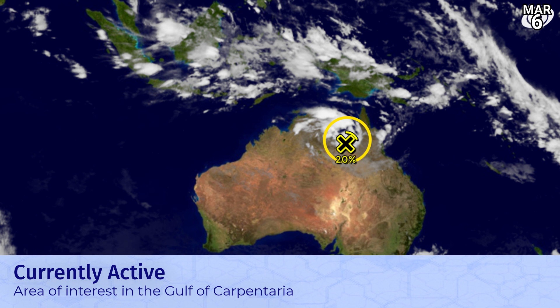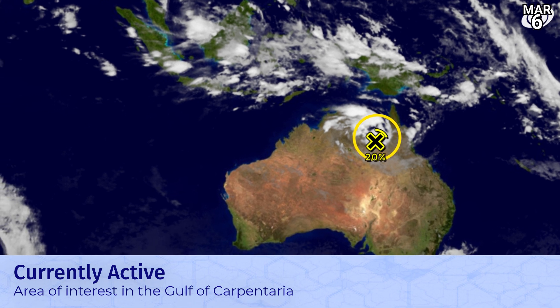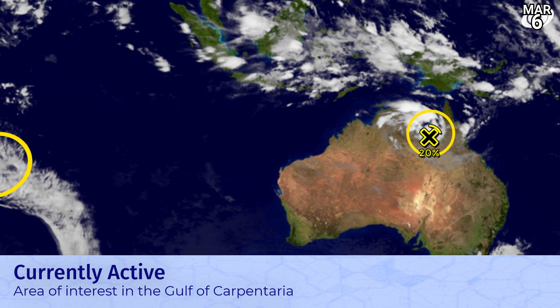The US is looking fairly quiet after the severe weather moved past earlier in the week. In the Southern Hemisphere across Australia, there's a 20% zone of interest in the Gulf of Carpentaria — a small chance that that might develop, or re-develop.